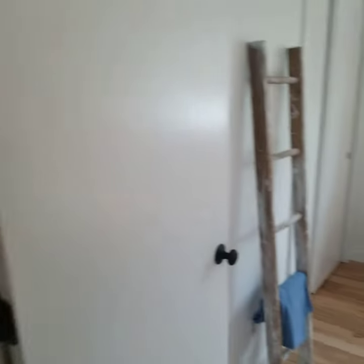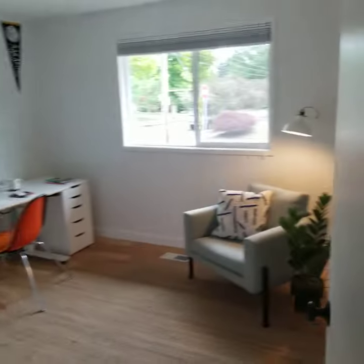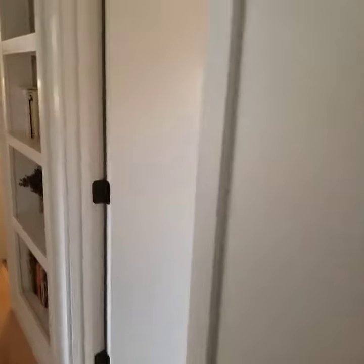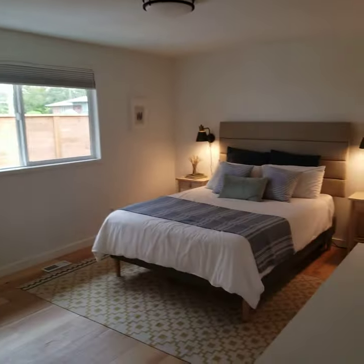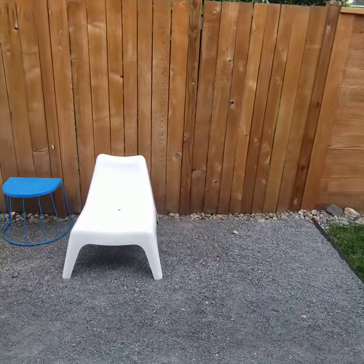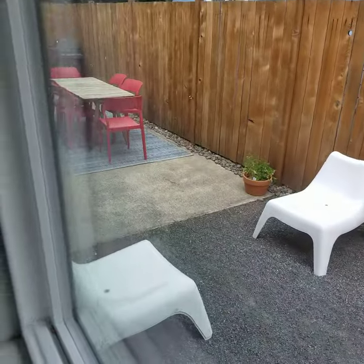Nice bedroom, bedroom two, and bedroom three — it's a nice big size bedroom. Nice little patch of grass there outside.